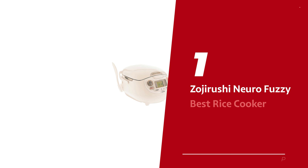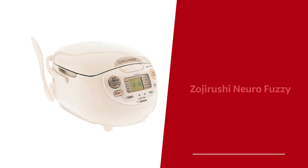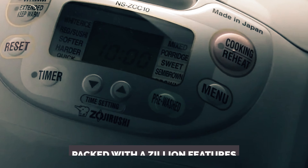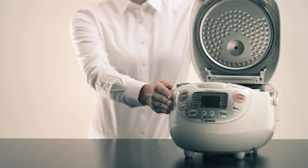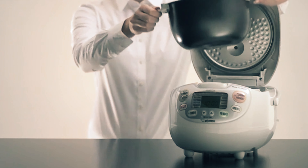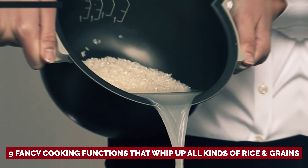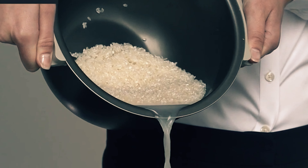Number 1: Zojirushi Neurofuzzy — our pick for best rice cooker overall. Let's talk rice. This magical kitchen companion, packed with a zillion features, has made meal prep a breeze. It's the Zojirushi Neurofuzzy rice cooker. Imagine nine fancy cooking functions that whip up all kinds of rice and grains — even pre-washed rice, saying no rinsing needed.